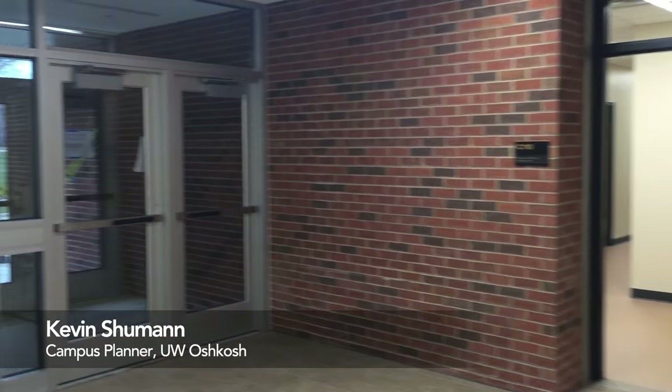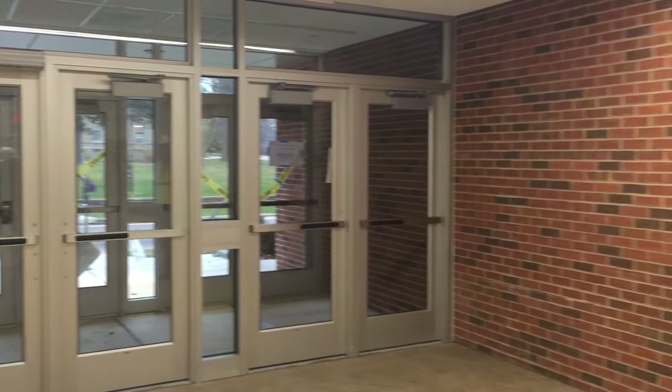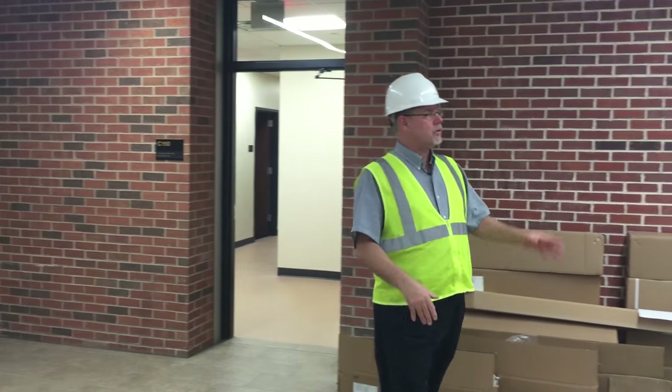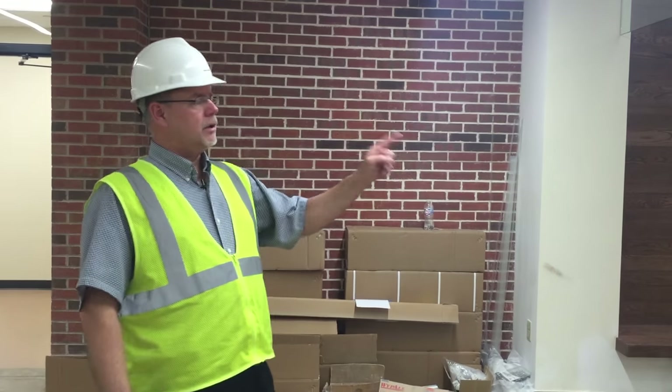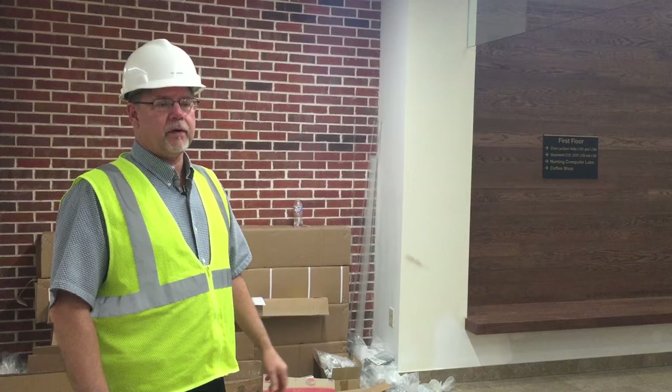This is an entrance that replaced the old entrance that was in the same place. It leads out to Algoma, out to campus. All new — new doors, new construction — and it leads through the building out to a new entrance that leads into Lot 25.